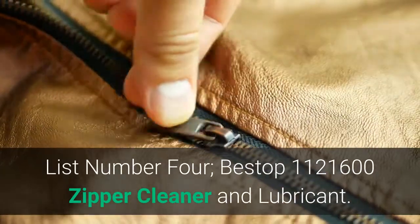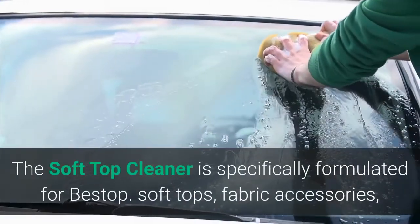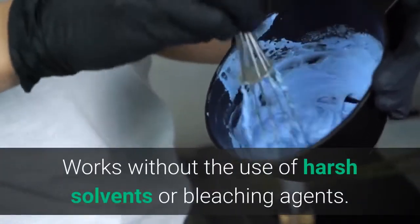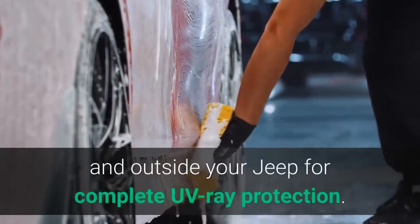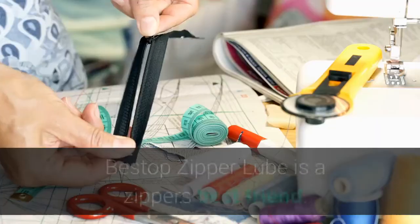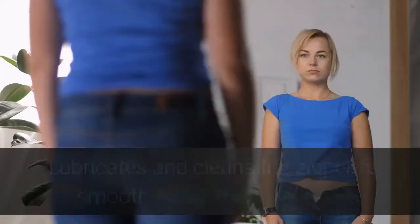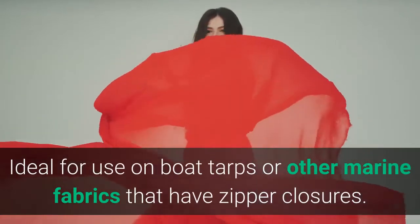List number 4: Bestop 1121600 Zipper Cleaner and Lubricant. The soft top cleaner is specifically formulated for Bestop soft tops, fabric accessories, vinyl seats, and any interior or exterior vinyl products like fender flares. Works without harsh solvents or bleaching agents. Protectant is designed for use after cleaning all surfaces inside and outside your Jeep for complete UV ray protection. Bestop Zipper Lube lubricates and cleans the zipper for smooth, snag-free operation, ideal for boat tarps or other marine fabrics with zipper closures.